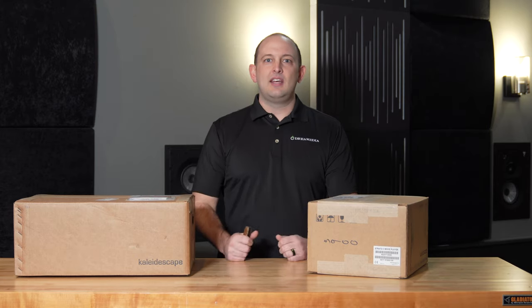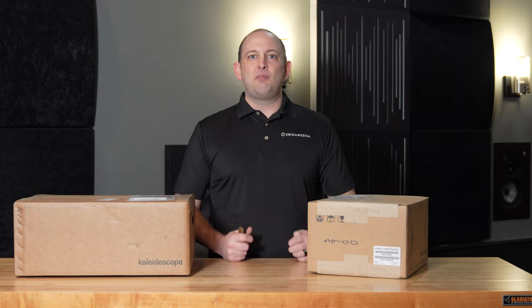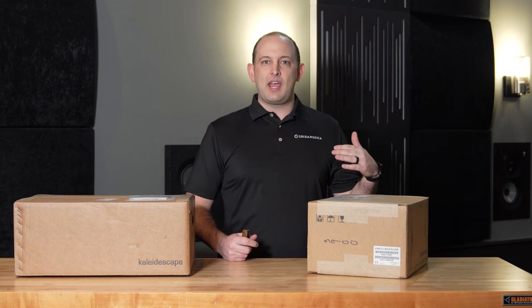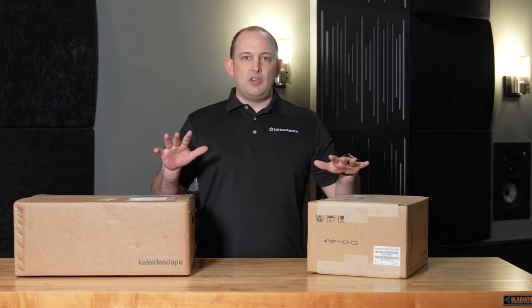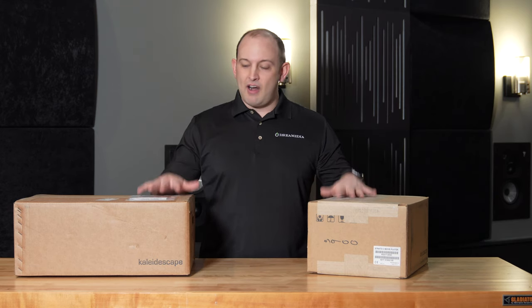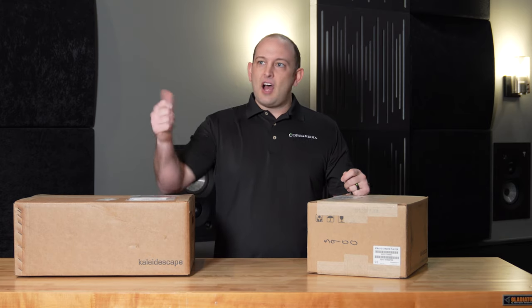You just bought a new home or you just set up a new fancy home theater — why feed that subpar material? You're only going to get out what you put in. So if you are streaming 4K movies from Netflix, or streaming at 1080p, or downloading those, this is going to give you disc quality or better reference material at the ease of what you're used to — surfing on the couch, picking out a movie, letting it download and watching it. So we're talking about Kaleidescape.